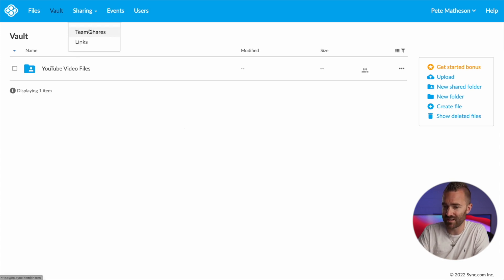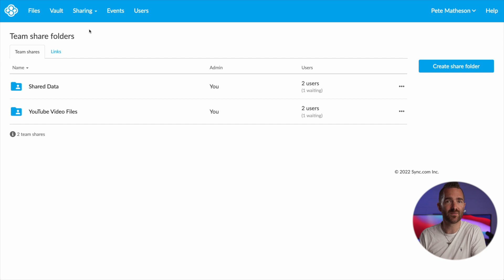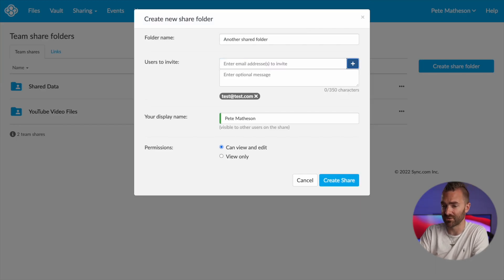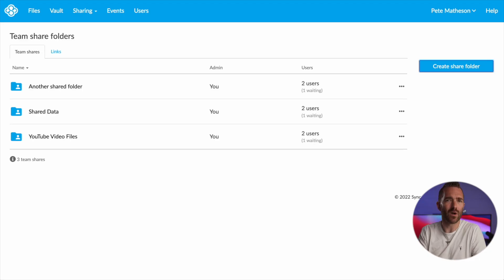Under sharing and team shares, here is where you can create folders which are then shared between you and other team members. I have a folder here for me and my video editor, and any files in here will get automatically downloaded to his machine, ready to make this video. Creating one is as easy as clicking create, typing in a name and the list of users you want to invite, then setting their permissions. This simplicity is really nice to see, particularly with the move to remote working.